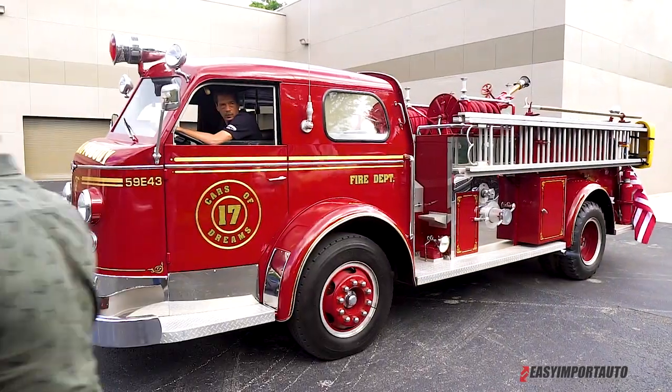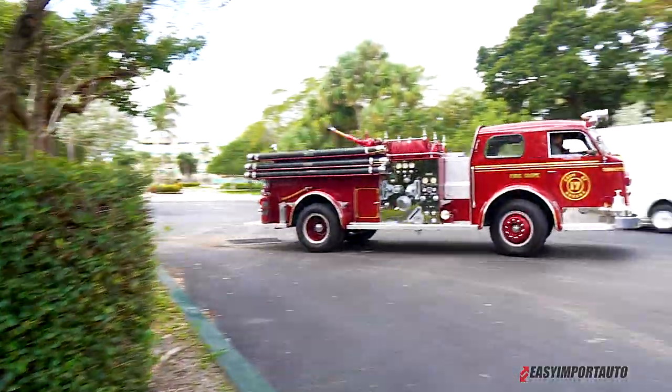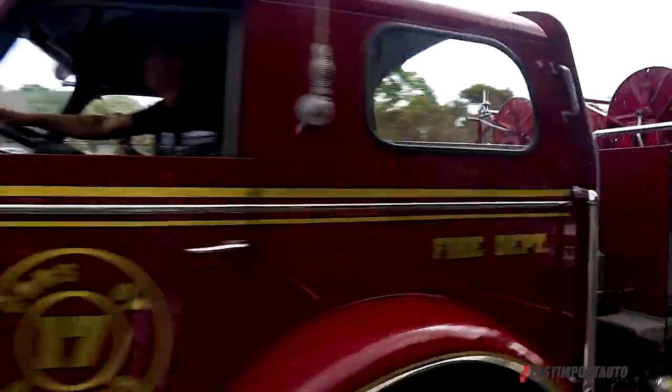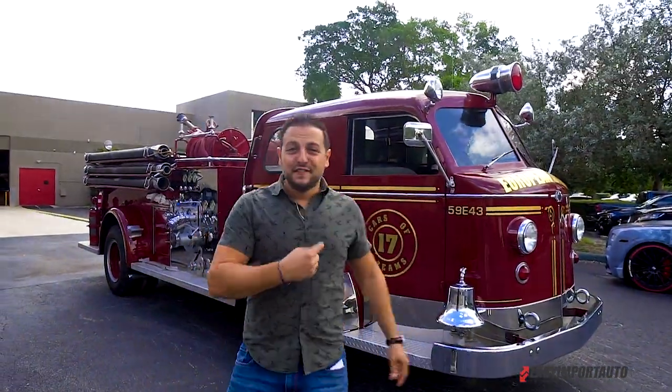That's my daily car to go to work every day — it's official! 1953 LaFrance firetruck, original restored frame restoration. It belongs to a private collector and you don't want to know what he has inside of it. This is literally crazy, there's no other words for that.